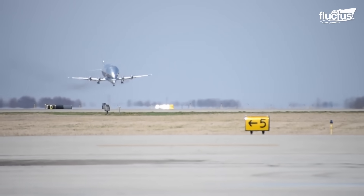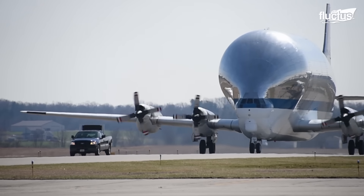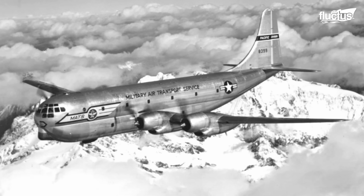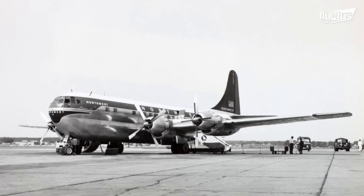Another aircraft that stands out in specialized heavy airlift is the Super Guppy. This unique plane emerged directly from the fuselage of a C-97J Turbo Stratocruiser, the military variant of the 1950s Boeing 377 Stratocruiser.